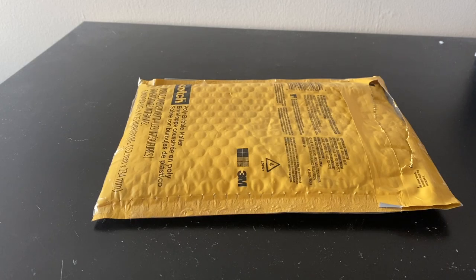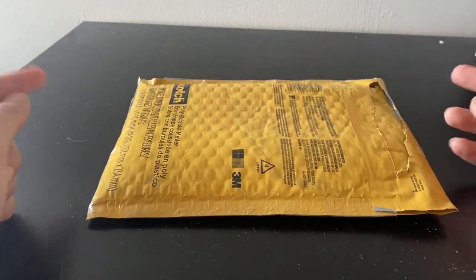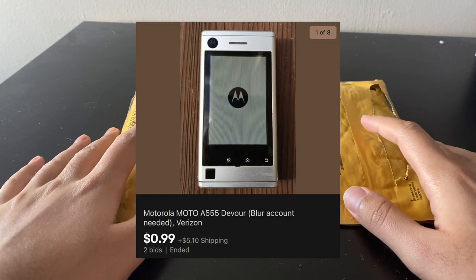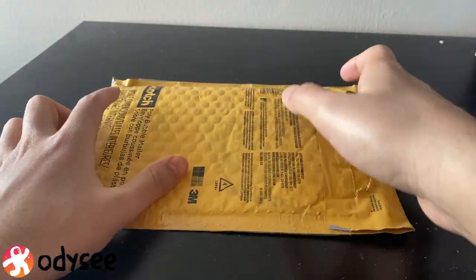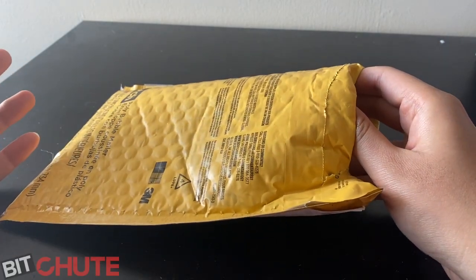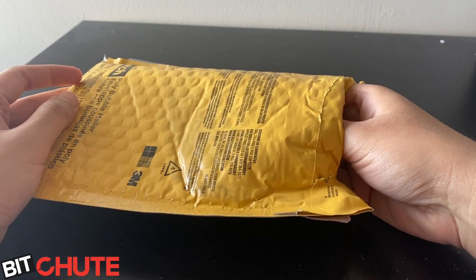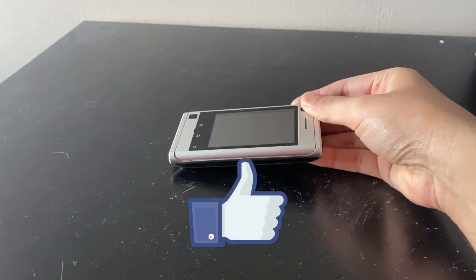Welcome to the first dedicated video in my phone showcase playlist, which I just started today. Today we have the Motorola Devour from 2010 — a small phone that was available for around $180 with Verizon. It's the second Motorola with MotoBlur software, the first being the Motorola Cliq, released in January 2010, with this one following in March 2010.